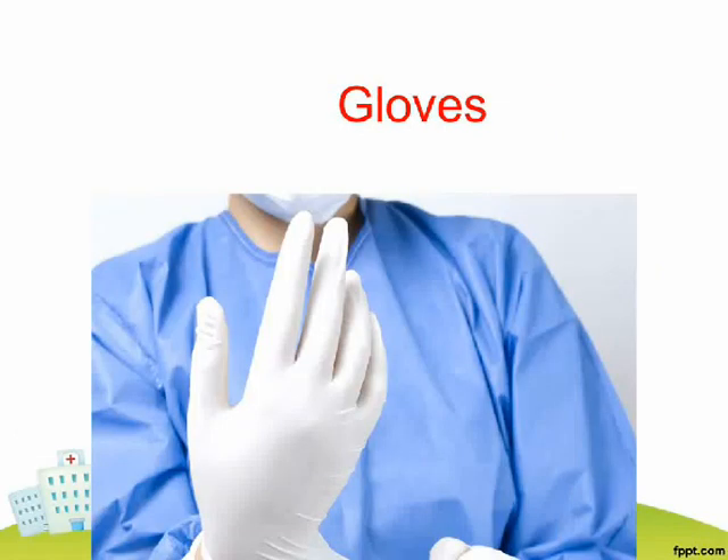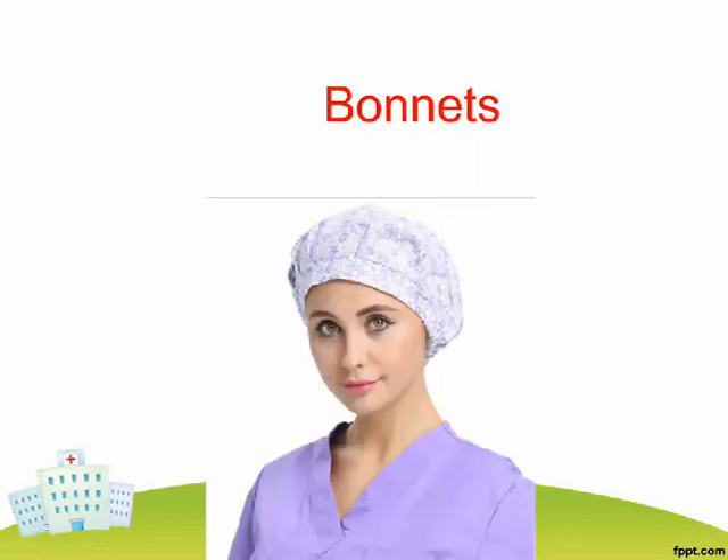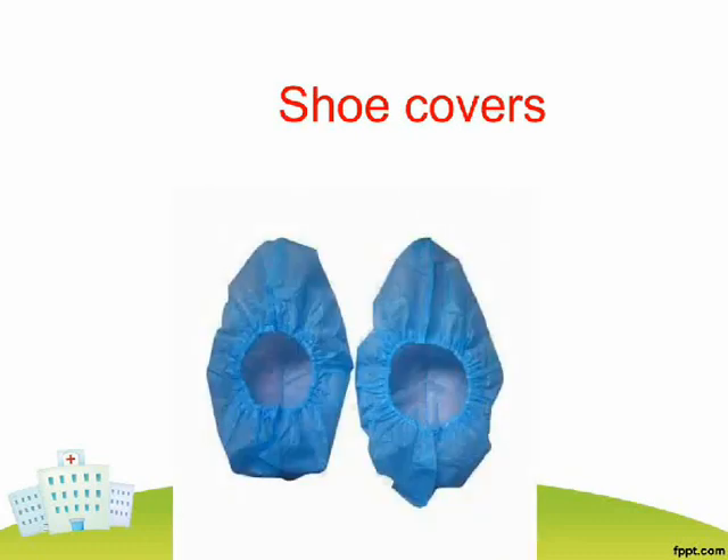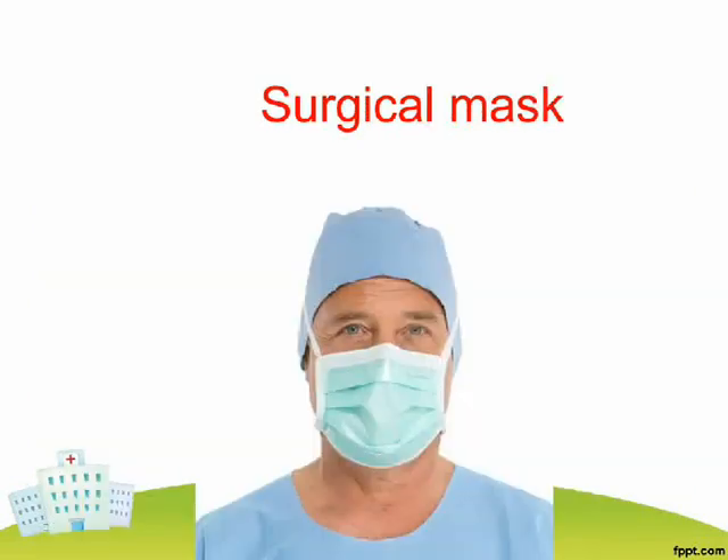Gloves. Gowns. Gowns Bonnets. Shoe Covers. Goggles. Surgical Mask.